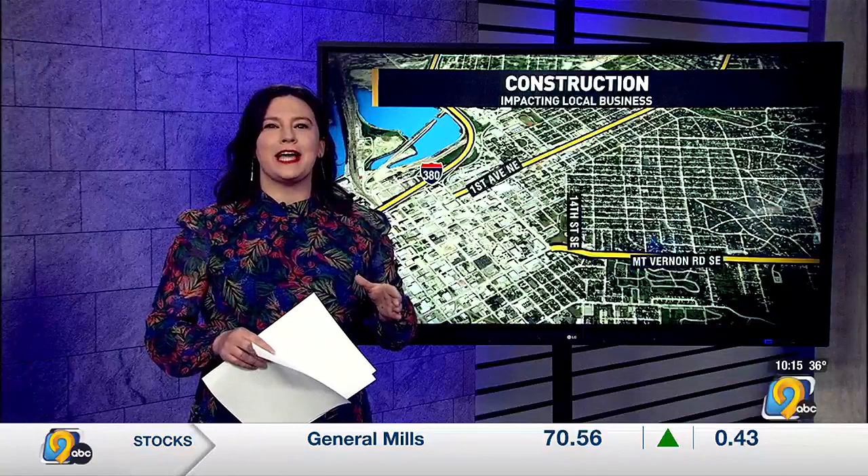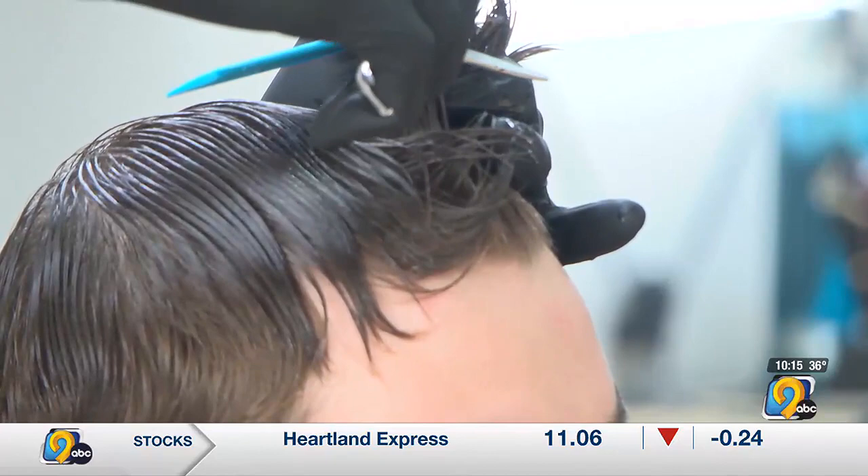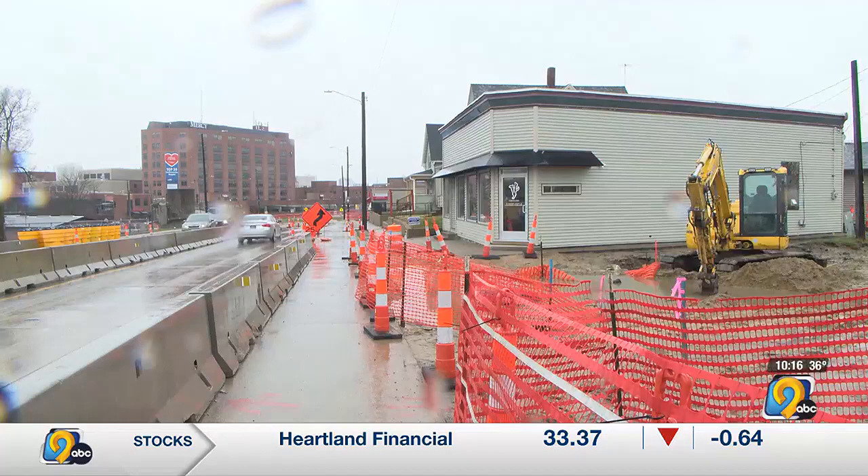Colby Bolden used to cut hair at Trims in Marion, but now he struck out on his own, opening Visionaire Barbershop and Tattoo Parlor on March 1st. And starting on March 18th, the area outside his business — specifically from 8th Street Southeast to 14th Street — looked like this.